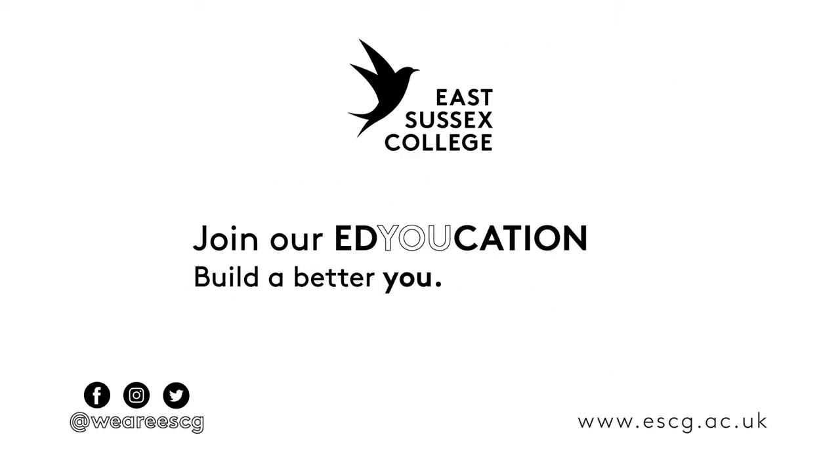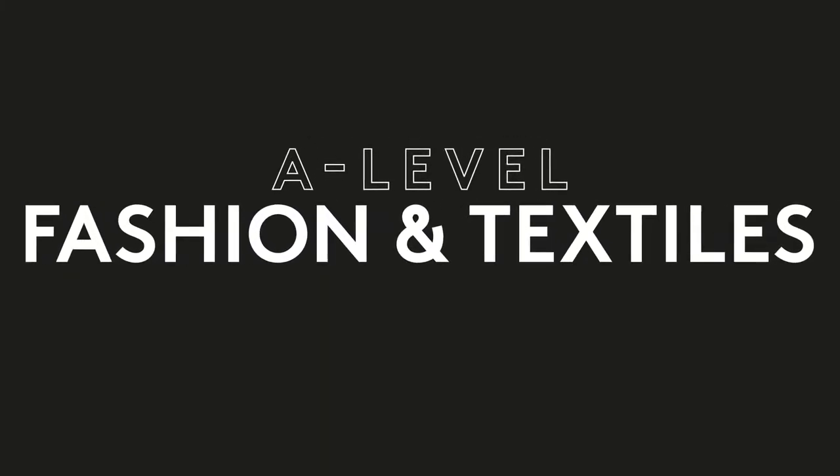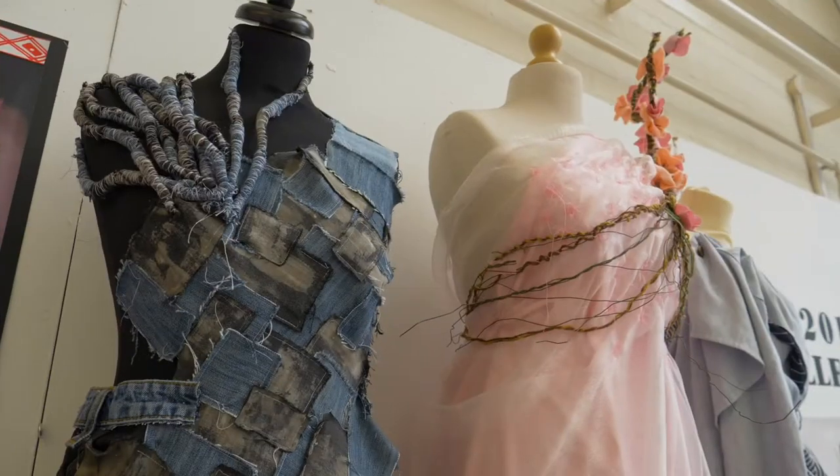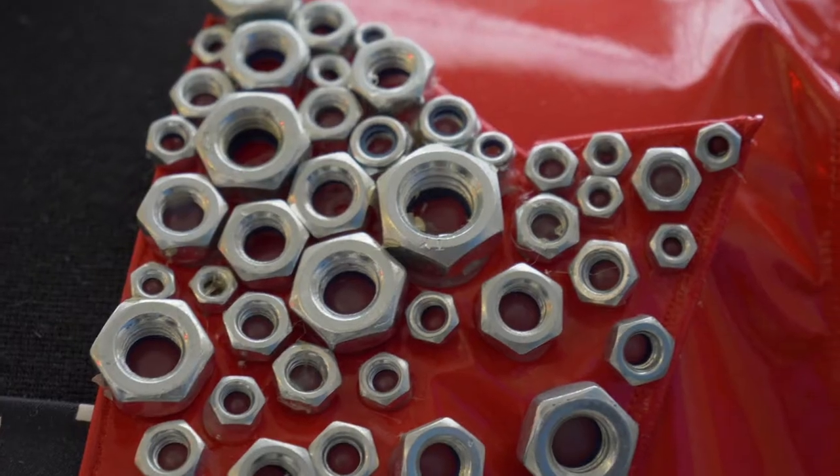This is a production of the U.S. Department of State. Hi, my name is Jamie Hewitt. I'm the A-Level Textiles Coordinator at East Sussex College in Lewes.